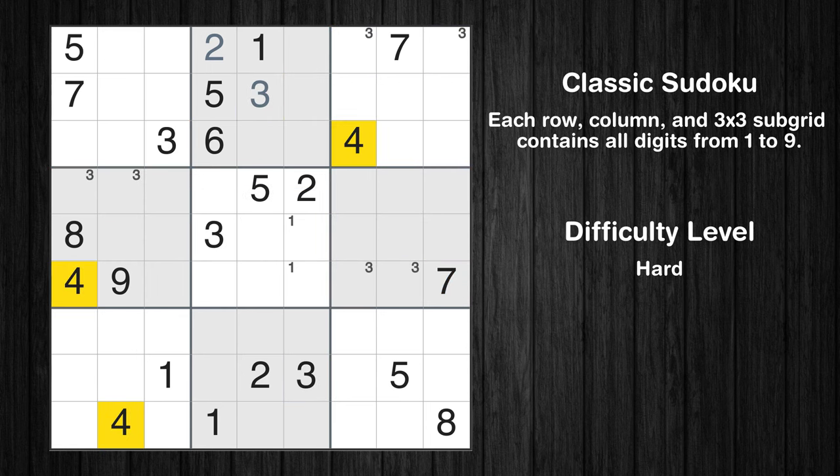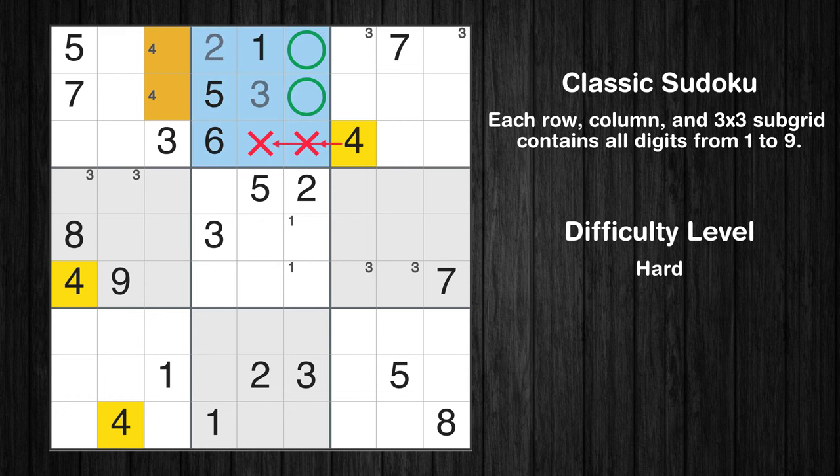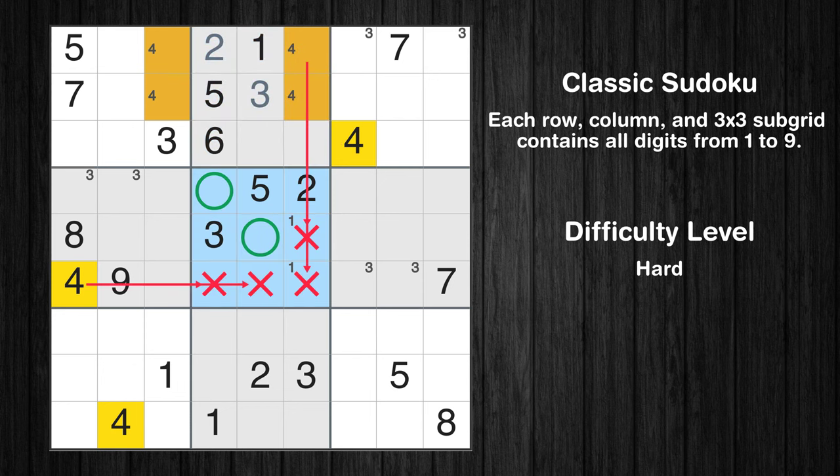Let's move to number 4. Only two positions left in the first box where value 4 can be placed. Only two positions left in the second box where value 4 can be placed. Only two positions left in the fifth box where value 4 can be placed.